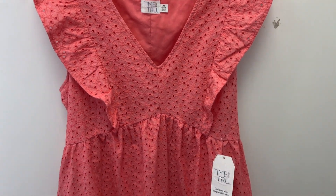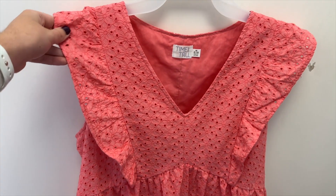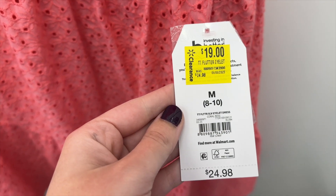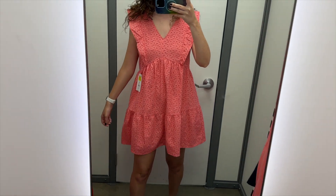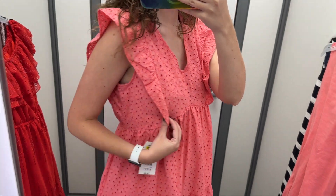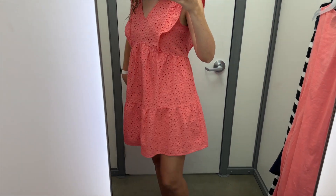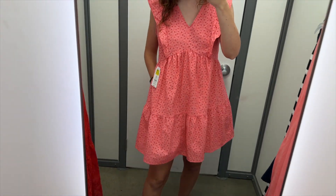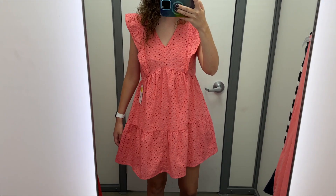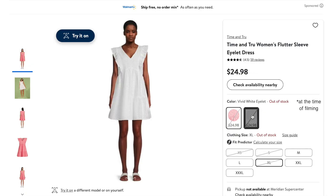Next up is this coral eyelet dress from Time & True. It has a ruffle at the hem, and it curves up under the bust. It has short ruffles at the shoulders and a v-neckline. I tried this on in a size medium, and it was on clearance for $19 instead of $24.98. I think this dress is really cute — it's very flouncy with the ruffle at the hem and the ruffles at the shoulders. I really like the eyelet detail. I had some extra space under the arms and could probably go down to a size small. I like the v-neck and how the seam curves under the bust. It does have side pockets, which is wonderful. The length hit well above the knee on me, and it is lined underneath as well. This coral pink color is really pretty, and this dress also comes in white.